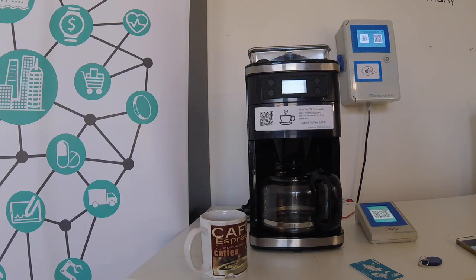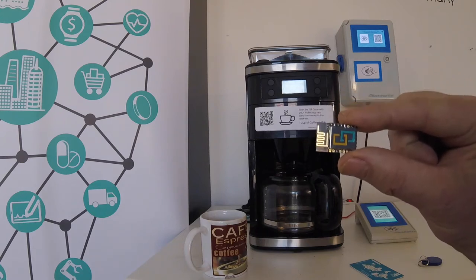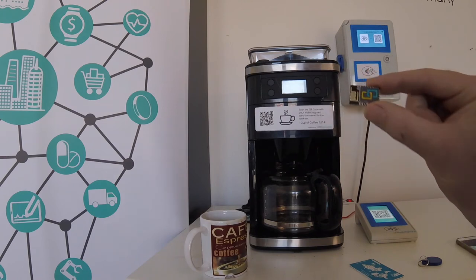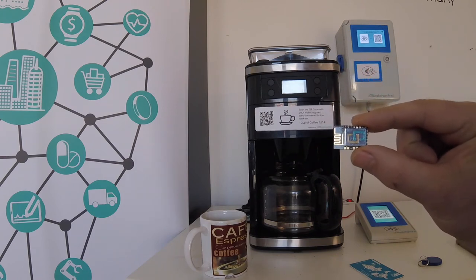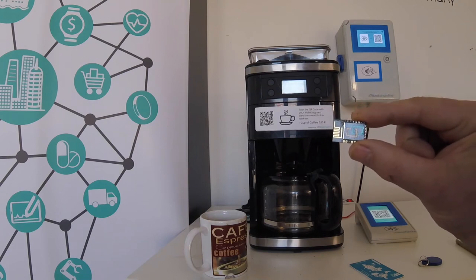This solution is a pretty simple one, but the intention of this demo is to show how easy it is to integrate a payment channel into any kind of machine or appliance. In this showcase we have this tiny less-than-$2 ETHEN Biot device integrated into this coffee machine, and this device has a built-in Wi-Fi module and is connected directly to the internet.